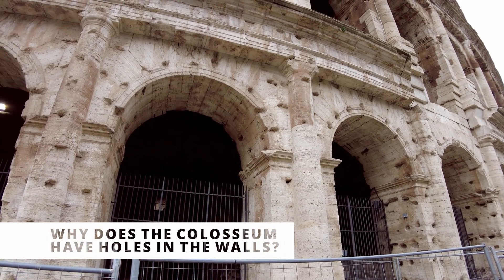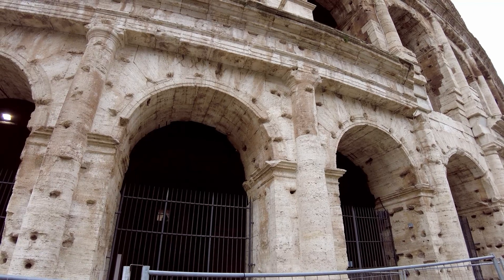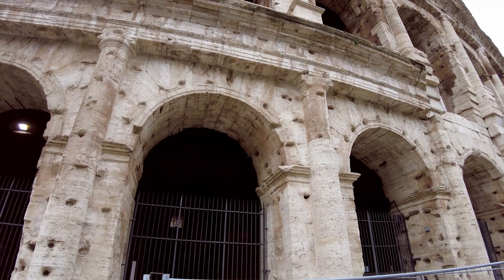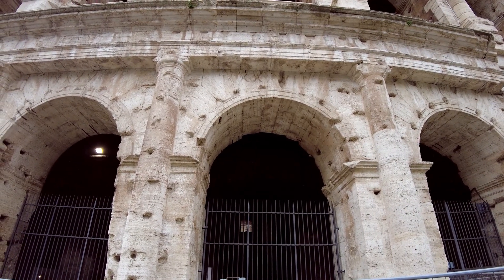The Coliseum looks like Swiss cheese because the blocks of the building were held together by iron clamps. These iron clamps were taken out in later times and reused for other purposes.